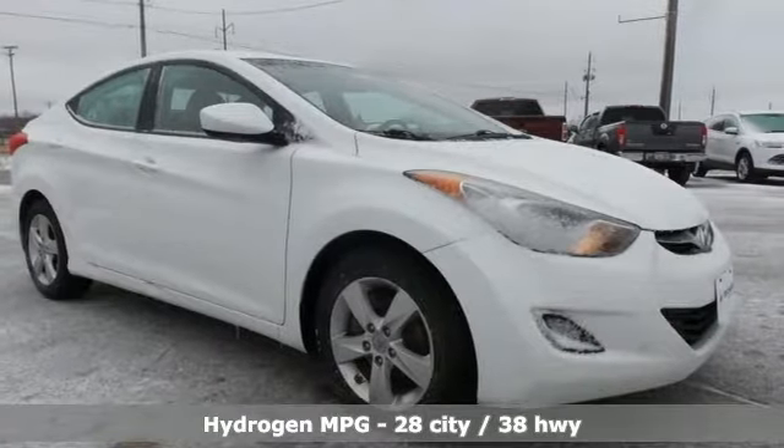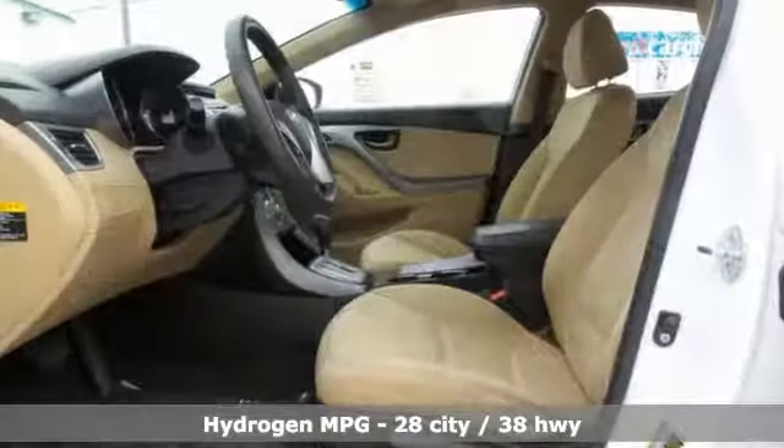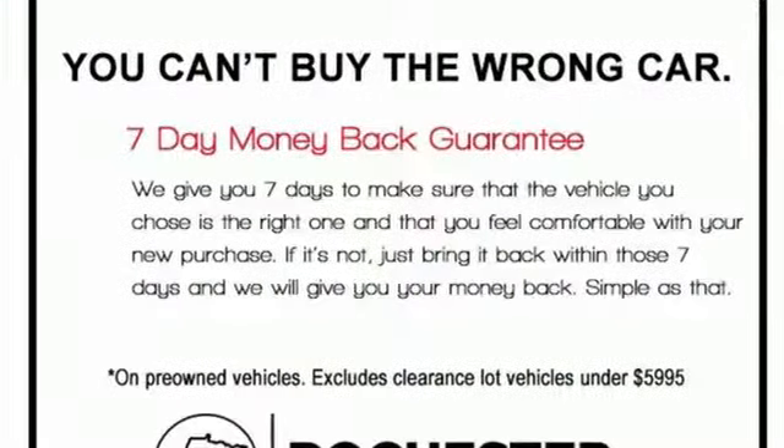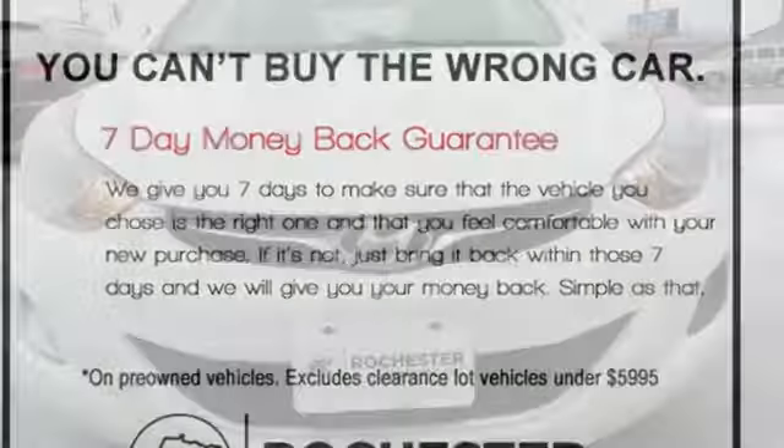External memory control, power heated mirrors, manual tilting steering column, power windows, automatic transmission, gas pressurized shocks, and i4 engine.